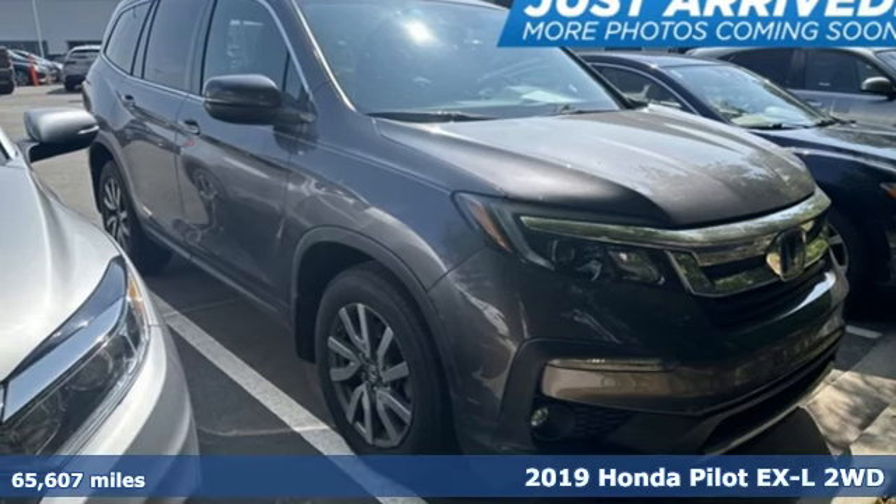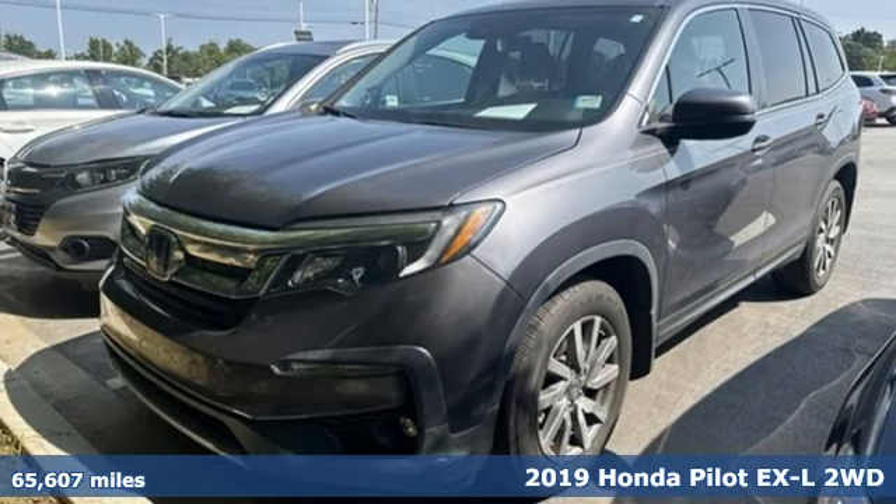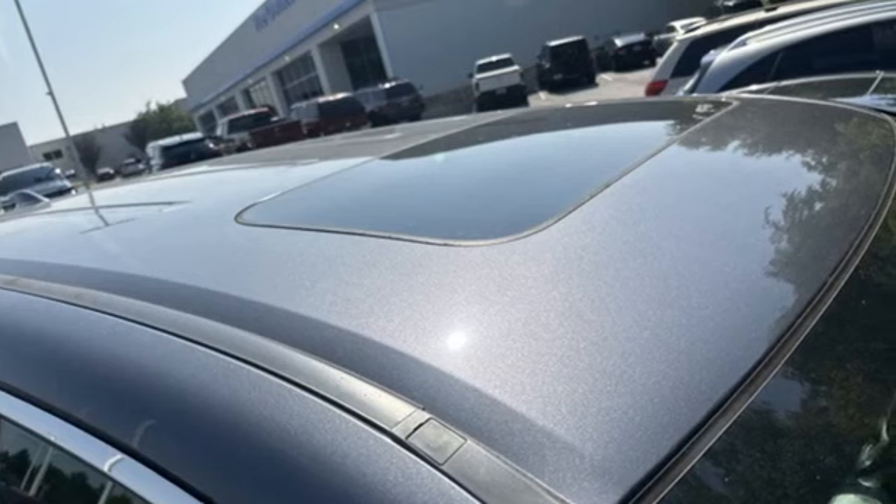It's a 2019 Honda Pilot. Style runs in the family, and watch the family run to pile into this roomy Pilot. It comes with the features you need and, better yet, want.